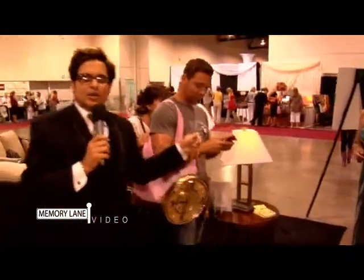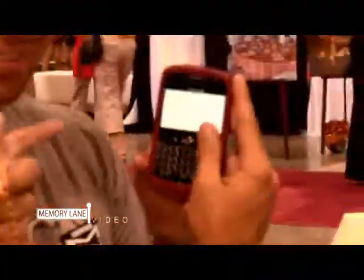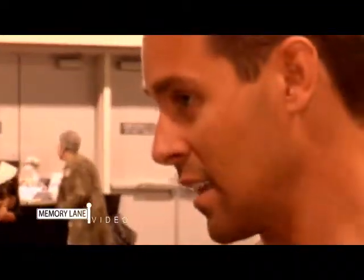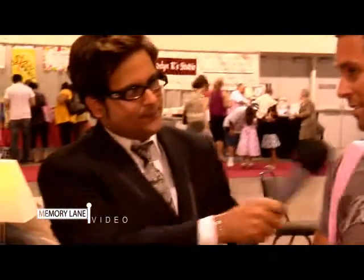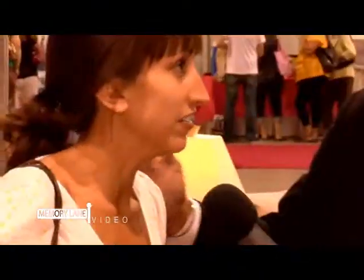This is what grooms do at a bridal show. Let's get a close-up of what the grooms are doing. We have a question for you — what leg does the garter go on? The left. Why? No clue. I just think I've seen that before, but I don't know — I could be wrong. I'm taking a shot. I would say left too, but I don't know.